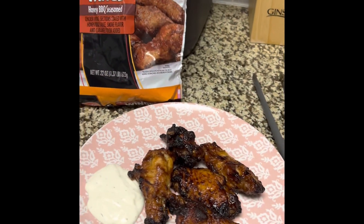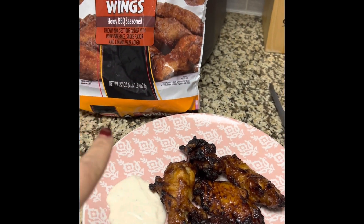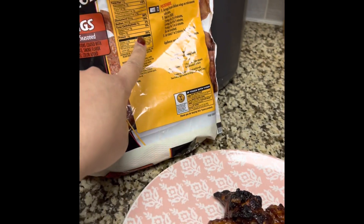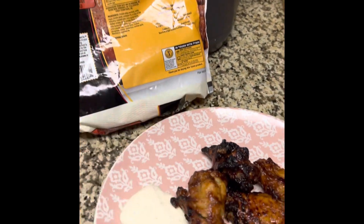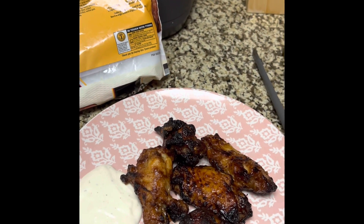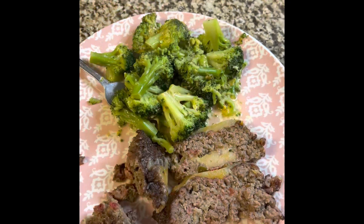For lunch I'm having five Tyson's honey barbecue wings. The wings have eight grams of carbs, and I'm also having broccoli with my dinner, so I'm balancing my carbs out. That's all I'm having for lunch.